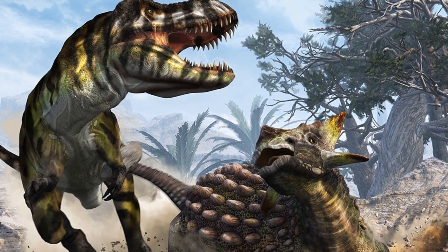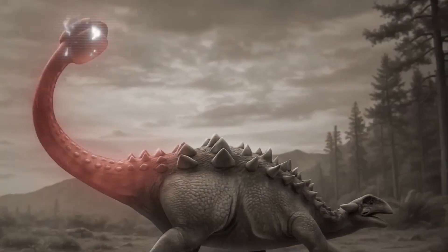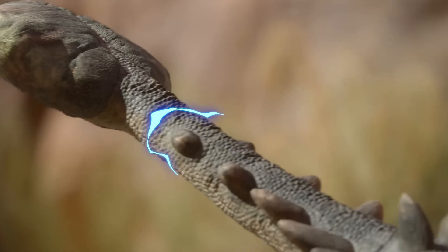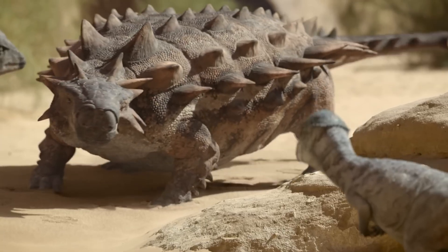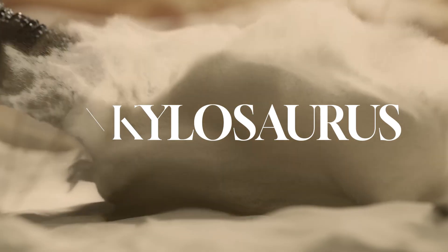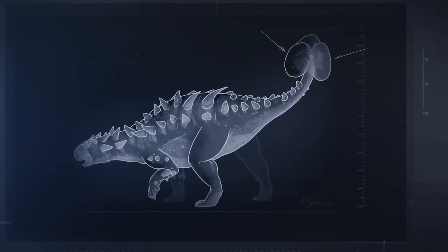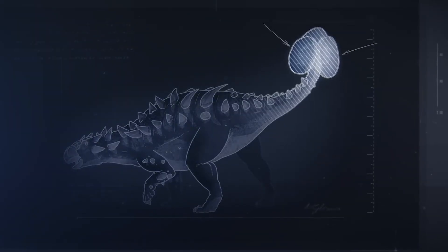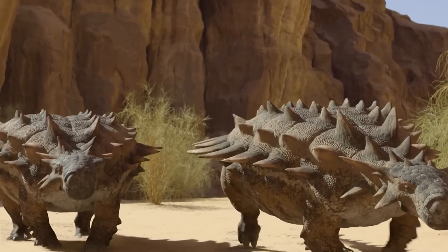What if one of the deadliest weapons in dinosaur history wasn't a jaw full of teeth, but a tail? Imagine an animal so heavily armored it looked like a medieval tank, swinging a bone-crushing hammer at anything that dared to attack it. This is the story of the Ankylosaurus — a dinosaur so heavily armored it carried its very own war club. At the end of its massive plated body swung one of nature's greatest inventions: a tail weapon so unique, so devastating, that it transformed a slow-moving plant eater into one of the most dangerous herbivores in history.